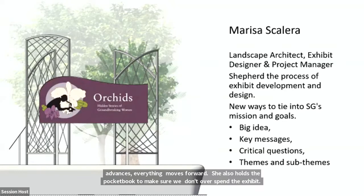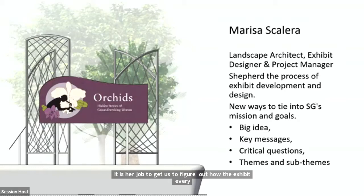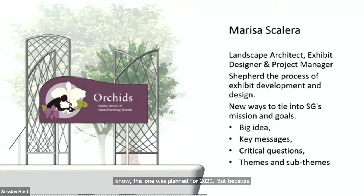It's her job to figure out how the exhibit will tie into our missions and goals each year. What's the big idea? What key messages do we want to share with visitors? What are the critical questions, themes, and sub-themes? This exhibit was planned for 2020, but because the museum wasn't open, we're looking forward to opening it in January 2022.